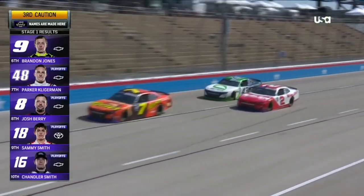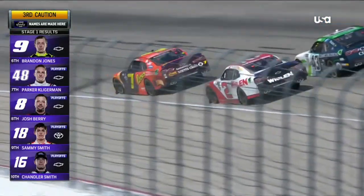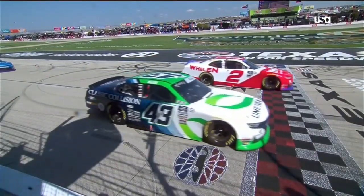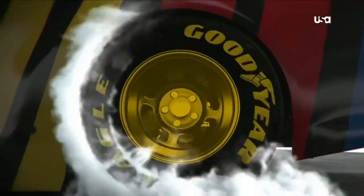The free pass normally goes to the highest scored lap-down car at the time of yellow. In this odd situation, when it's in the top 10 of a stage, they're racing to the line — the line will determine it. Look at this. A foot. A foot is going to be the difference for the 2 of Sheldon Creed to get the free pass.